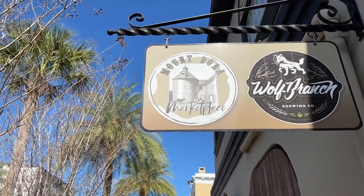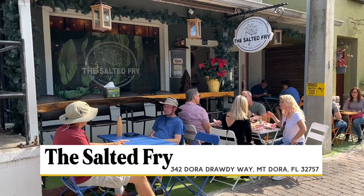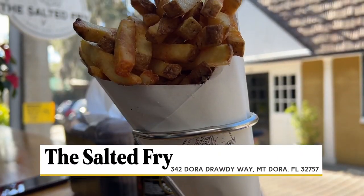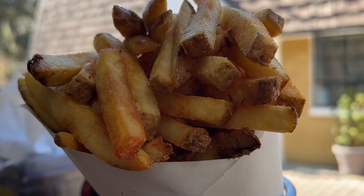There are lots of great restaurants in town, but if you're looking for a quick bite, stop by The Salted Fry. This alleyway eatery specializes in Belgian-style fries that are gluten-free.